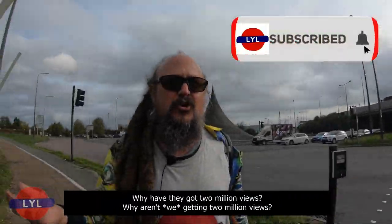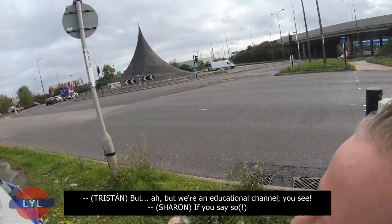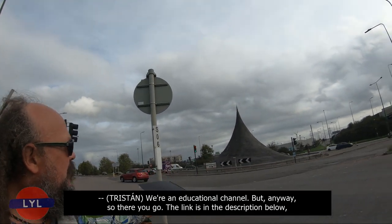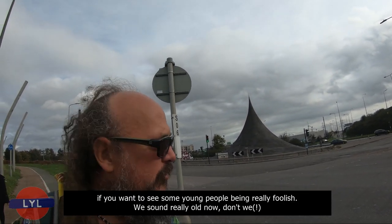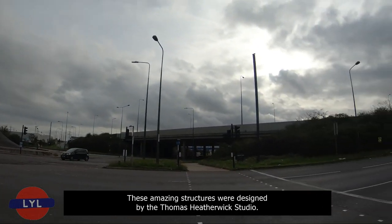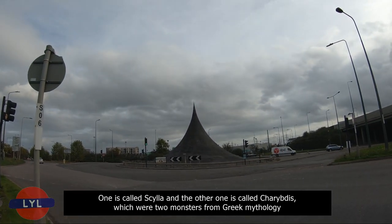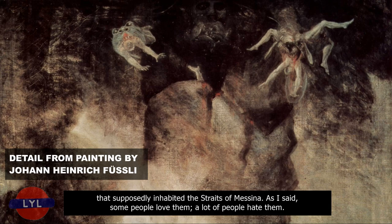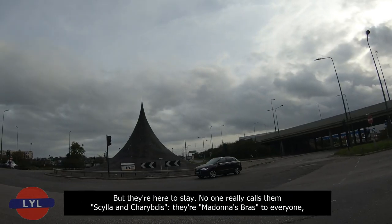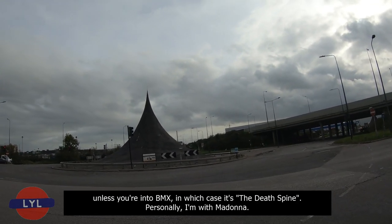There's a link in the description below — we don't really want to encourage that behaviour, but they've got almost two million views! Why aren't we getting two million views? That's probably because we talk about things like Ibero-Celtic roofs — we're an educational channel. These amazing structures were designed by the Thomas Heatherwick studio. One is called Scylla and the other is called Charybdis — two monsters from Greek mythology that supposedly inhabited the Straits of Messina. No one really calls them that; they're Madonna's Bras to everyone, or the Death Spine if you're into BMX. Personally, I'm with Madonna.